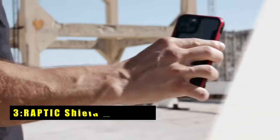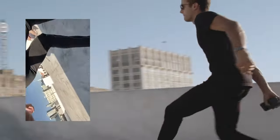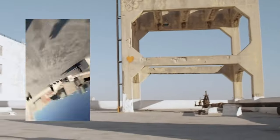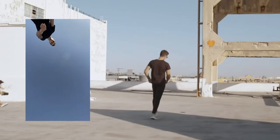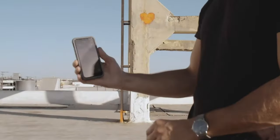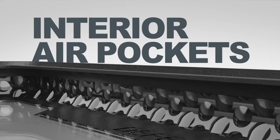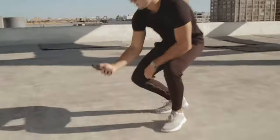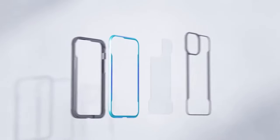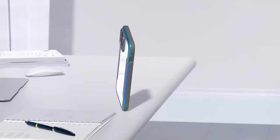At number 3 is the Raptic Shield Magnetic. This case offers robust protection for your iPhone 16 Pro. Its military-grade drop test certification and impact-absorbing technology safeguard your device from accidental falls and collisions. The durable construction and raised bezels protect your phone's screen and camera from scratches. With precise cutouts and a secure fit, the Raptic Shield Magnetic is a reliable choice for users seeking maximum protection.